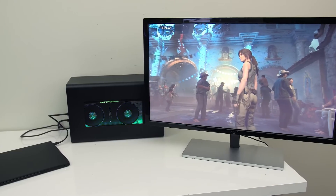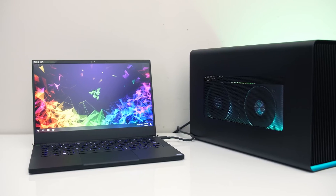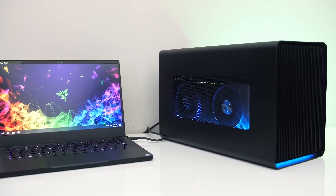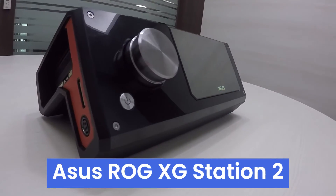Whether you're a gamer looking for smoother frame rates or a content creator tackling demanding tasks, this external GPU enclosure delivers on both performance and convenience fronts. So whether you're team Windows or team macOS, the Razer Core X Chroma has you covered.